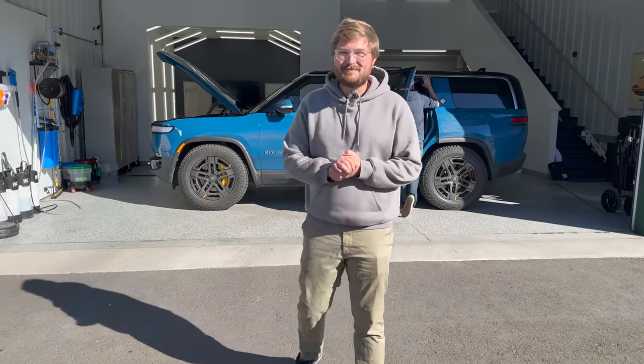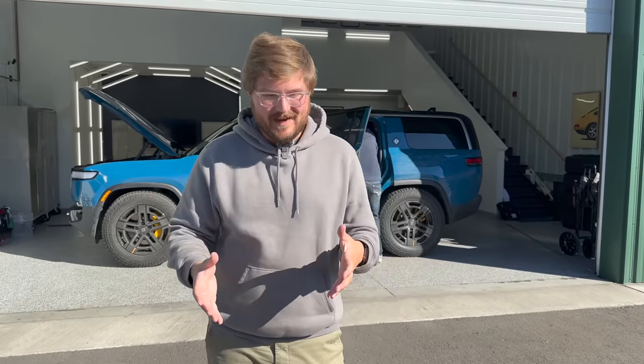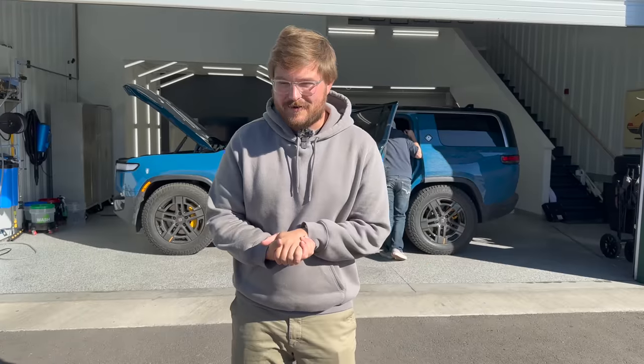Hello and welcome to another Out of Spec Reviews video. Behind me is the new Rivian R1S, and part of this video series is really trying to quantify the R1S in various forms. I'm going to take it shredding in the canyons and see how far it goes on a charge, but I feel like the R1S is really going to be purchased by families and young families in particular. So we had some friends bring their kids over.